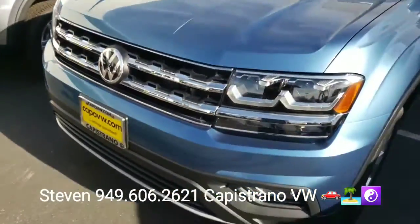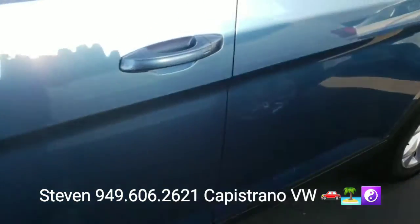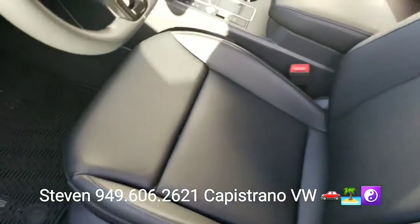You get standard 18-inch alloy wheels, and of course it's going to have the keyless access and keyless start-stop, and then it's going to have the leatherette seats.